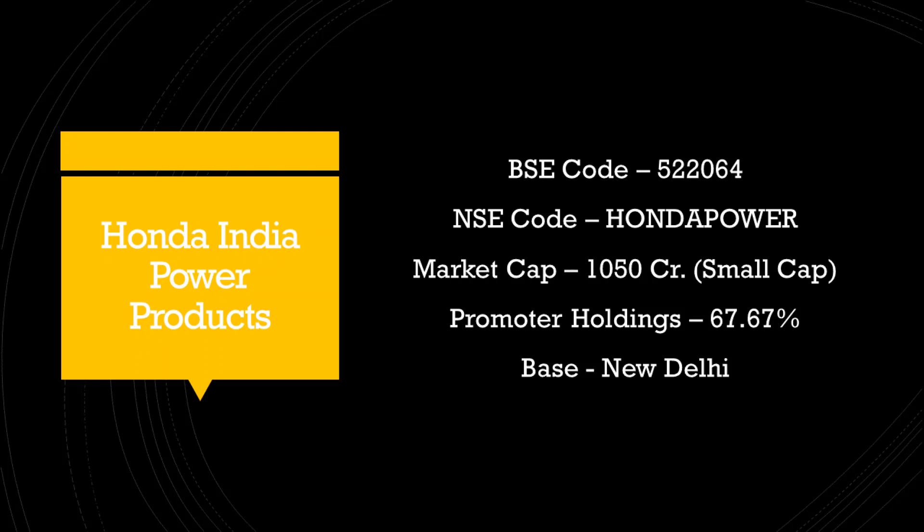The BSE code for the company is 520064 and the NSE code is HONDAPOWER. The company has a market capitalization of 1050 crore rupees and is a small cap company. The promoter holdings in the company are around 68%, which means it is a very closely held company. The company is headquartered in New Delhi.